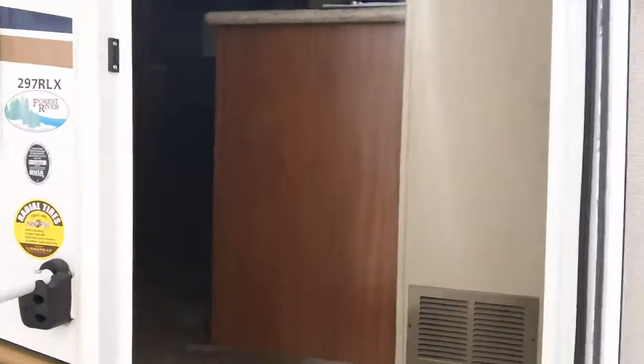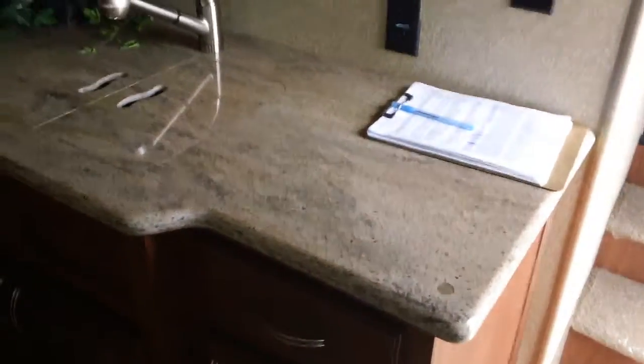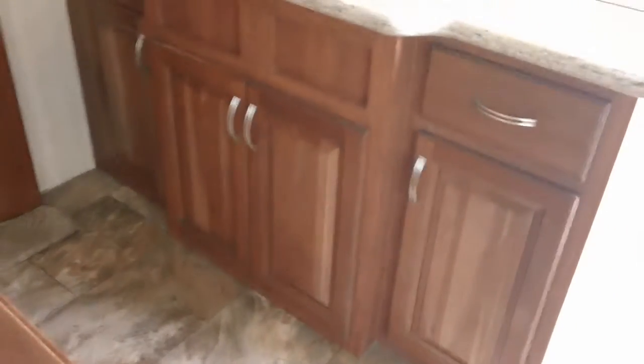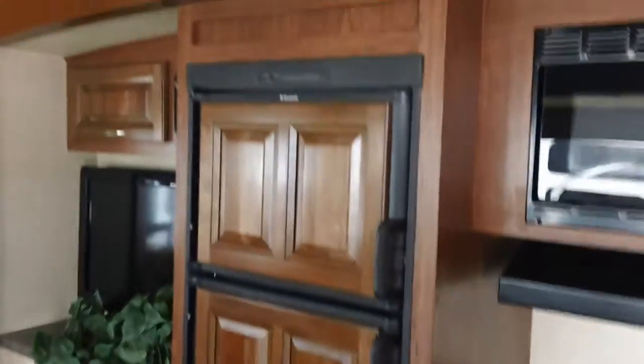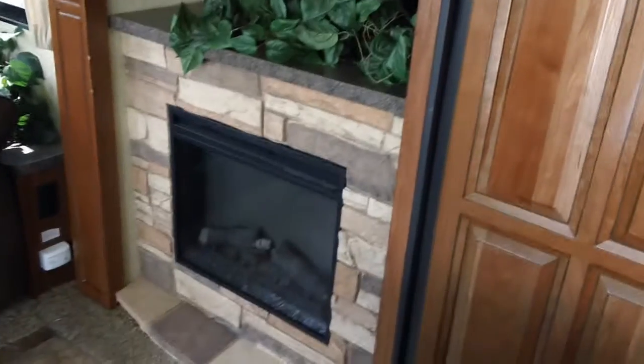When we walk inside here, immediately to our right, we've got true Corian solid surface countertops, cabinetry above and below with recessed hidden hinges, microwave, oven and cooktop, double door refrigerator, high-def TV, and a fireplace.